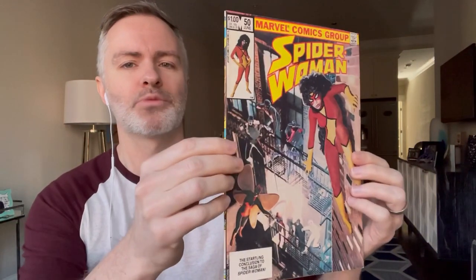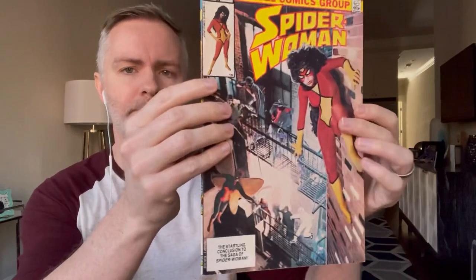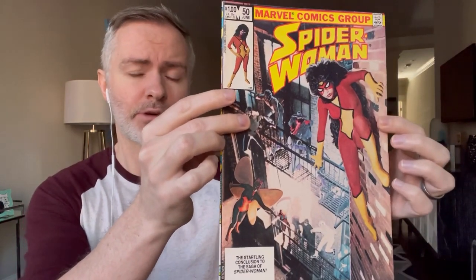Another cool issue — doesn't go for a whole lot — but Spider-Woman 50. This is her last issue. They actually kill her off in this issue, sort of, but it's a little ambiguous. The series did have some magic tied into it, so I'm sure that played a part. This is, I believe, Jessica Drew — the first Spider-Woman and the end of her first series.